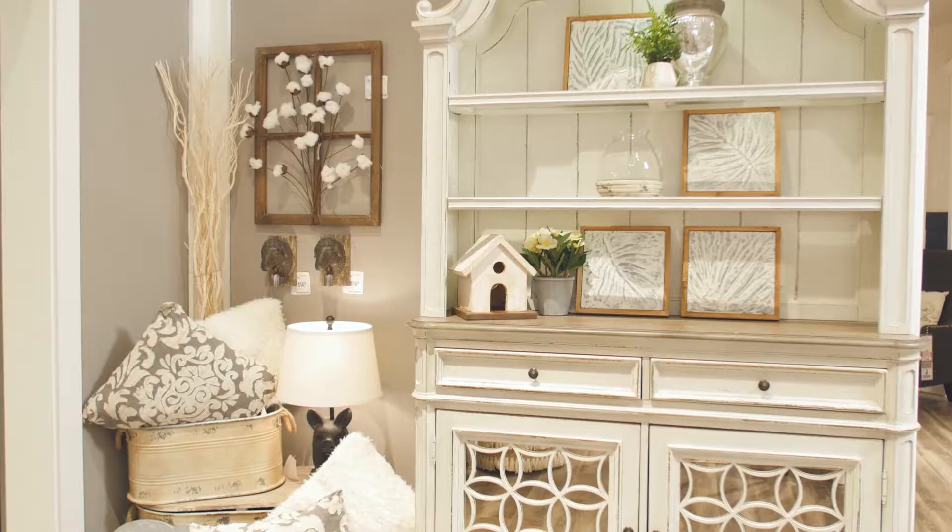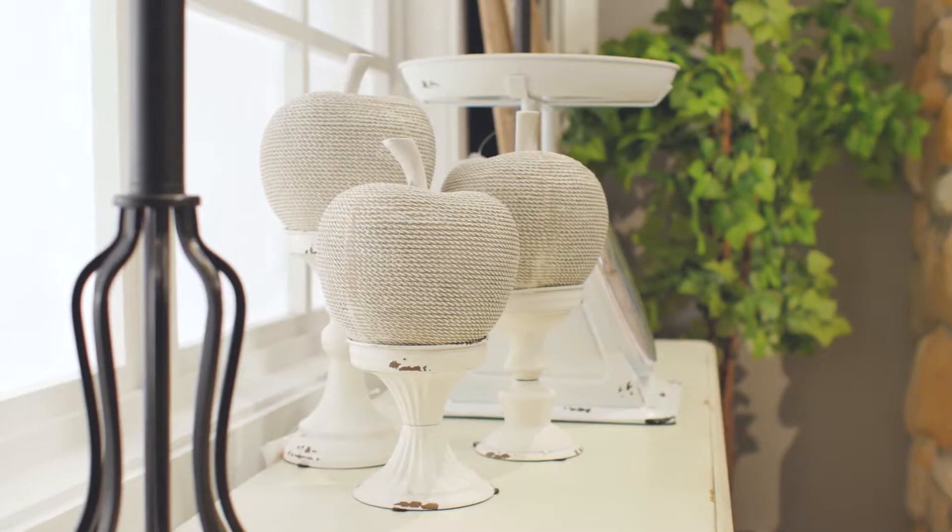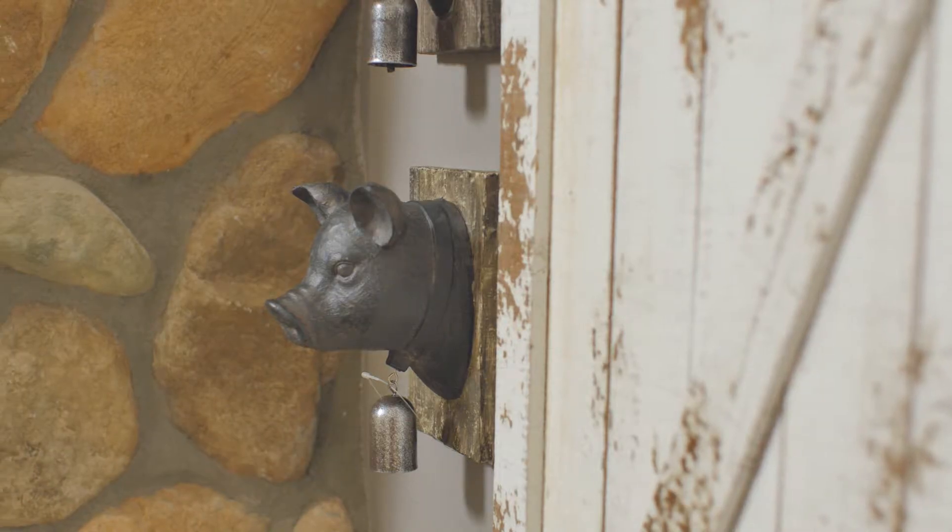Keeping with the theme, we went with a china cabinet and buffet that matched the distressed look. Farmhouse inspired art and decoration help build layers in the room, and my favorite piece are these decorative barn doors that help create warmth and texture in the room.